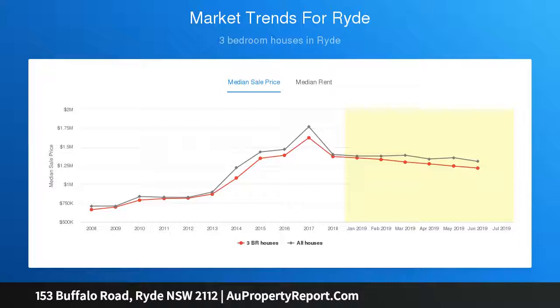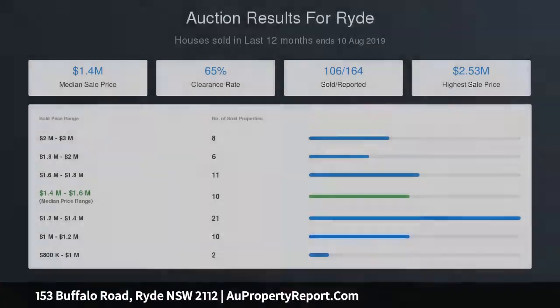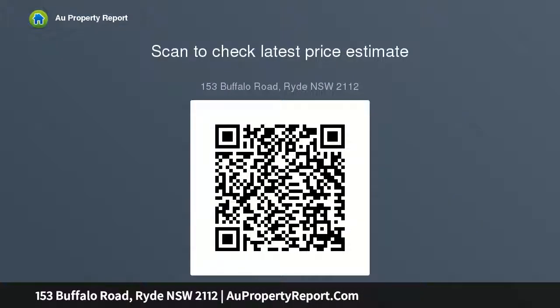Spanning nearly 300 sqm over two levels, the home features finest bespoke finishes throughout, including a luxurious custom kitchen, enhancing a sense of comfort and luxury. A grand facade with extra car parking is complemented by double brick quality concrete slab construction, positioned in a privileged central location.